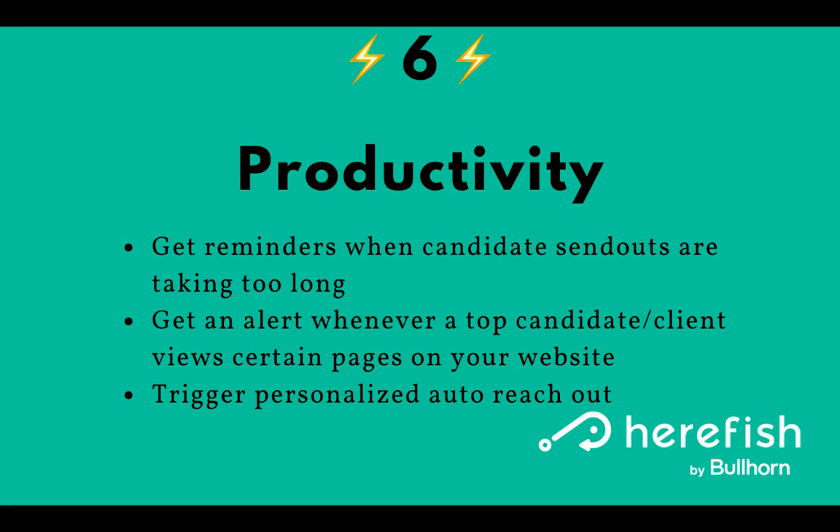The productivity pillar can be a really great one because you can get key alerts and insights about things that are happening, or reminders to follow your internal processes. For example, you can get reminders when candidate send-outs are taking too long — if you sent out a candidate three-plus days ago and the client hasn't gotten back to you, a reminder can be sent to the job owner, whoever made the submission, or even directly ping the client. You can also get an alert whenever a top candidate or client visits a page on your website, opens an email, clicks an email, goes to your blog, views a job, or applies to a job — near real-time alerts when that activity is occurring, which is very powerful from a lead generation and follow-up standpoint.